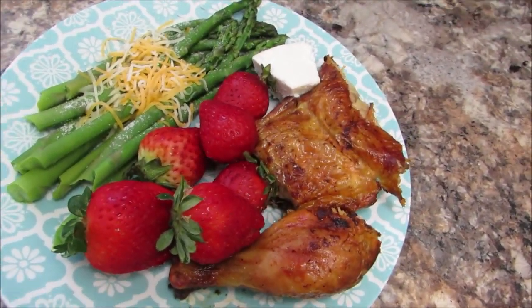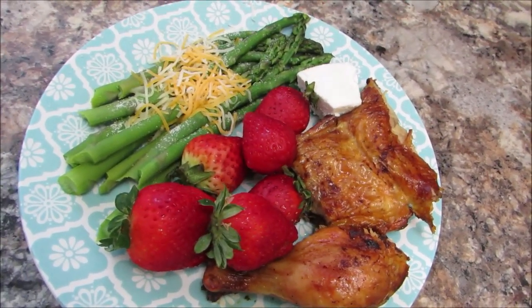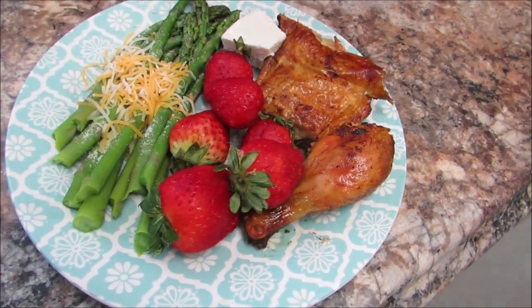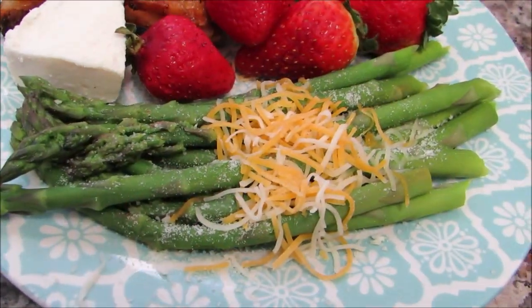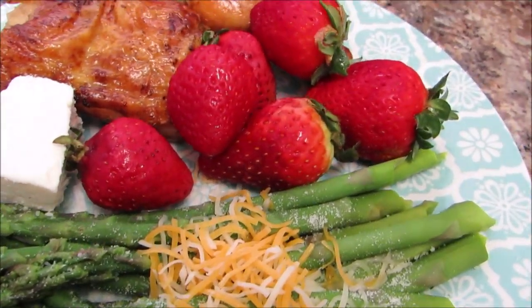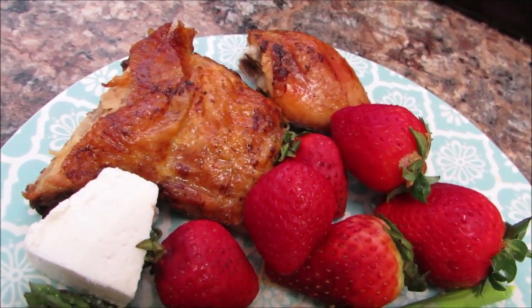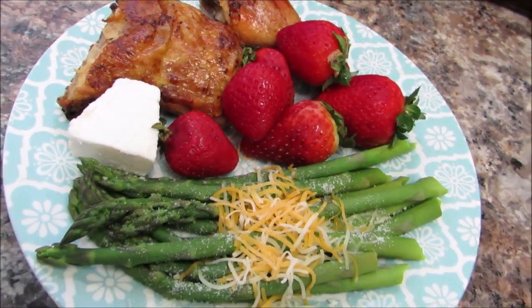It's just two pieces of chicken, some strawberries, a little bit of cheese, and some asparagus. I just sprinkled a little bit of parmesan and then I have a little bit of shredded cheese over the asparagus. It's amazing — a simple meal that really packs a punch.